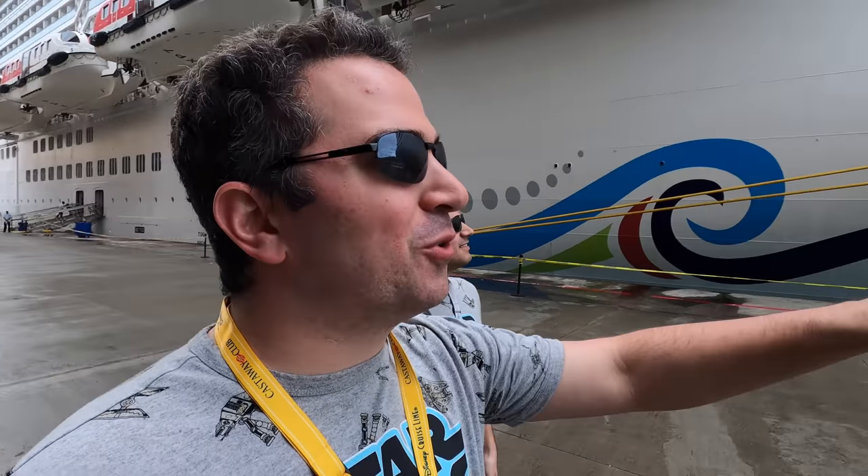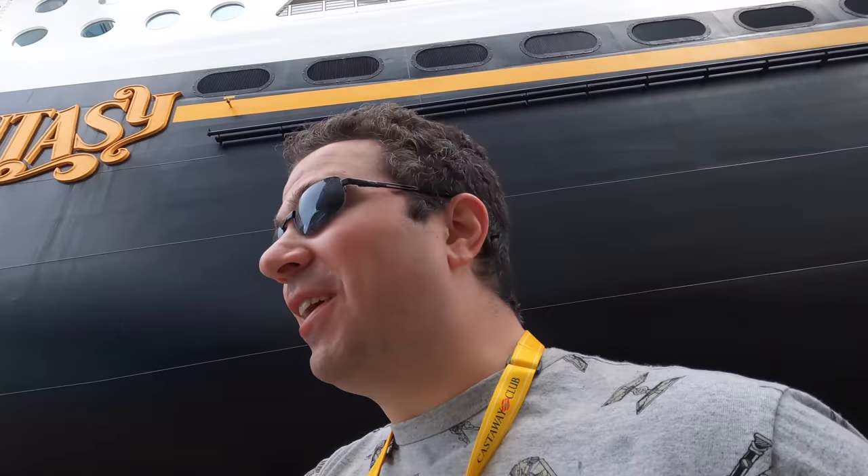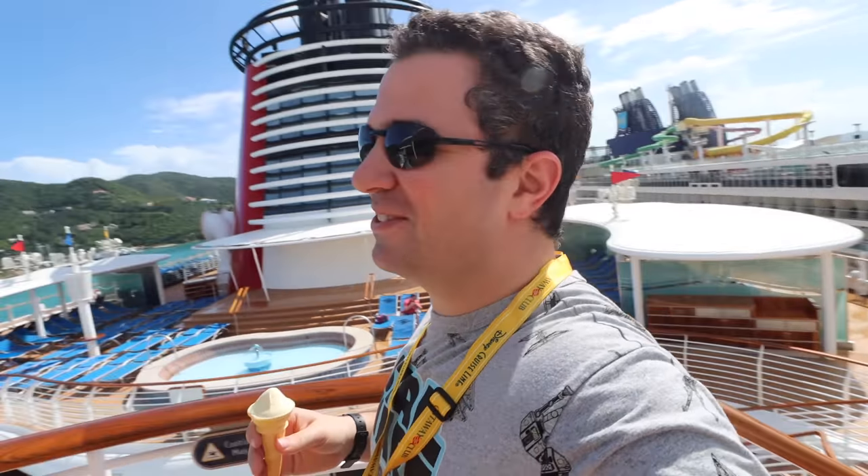We just got off our very first Royal Caribbean cruise and in today's video, as promised, we're going over some of the key differences between Disney Cruise Line and Royal Caribbean Cruise Line. For reference, I have been on all the Disney cruise ships but I've only been on one Royal Caribbean cruise. That being said, even before I get the video started, I do want to tell you I'm looking forward to more Royal Caribbean cruises — that's how much I enjoyed it.